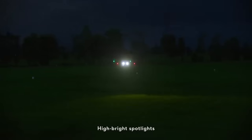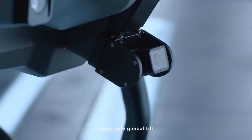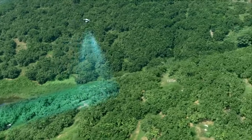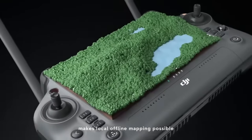High brightness spotlights increase night vision capabilities. The brand new UHD FPV camera with adjustable gimbal tilt allows seamless capture of HD images. With the all-new intelligent remote controller and DRPK2 mobile station, local offline mapping is possible.